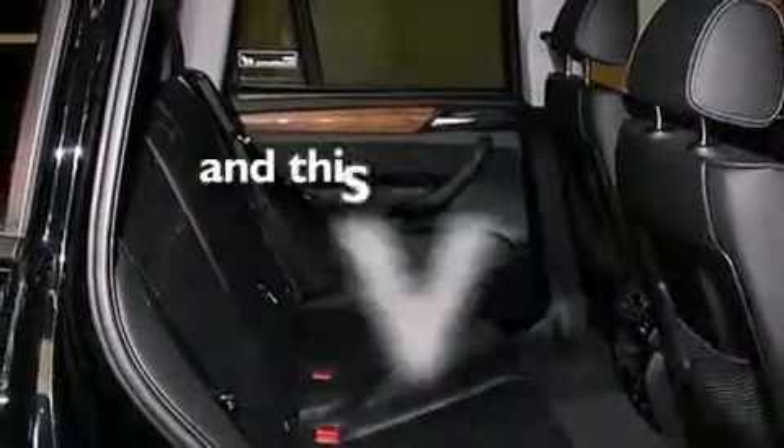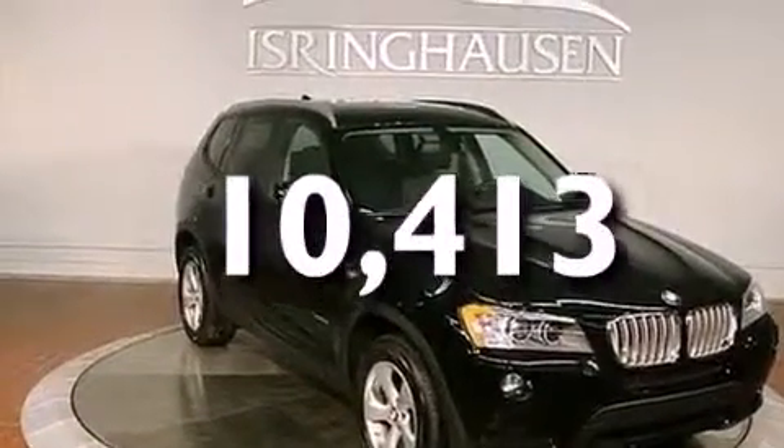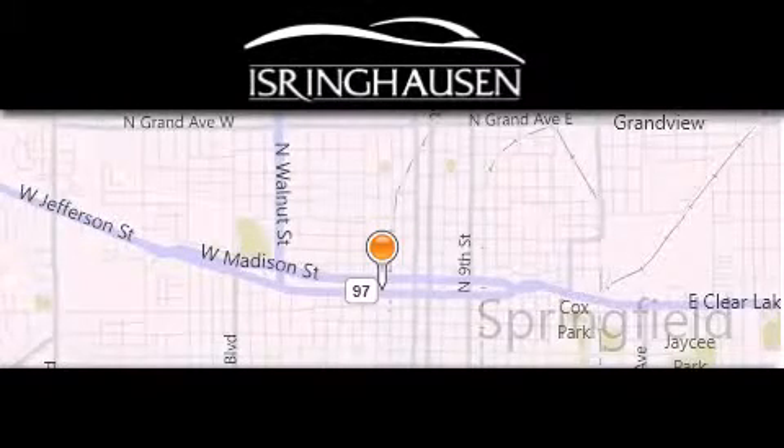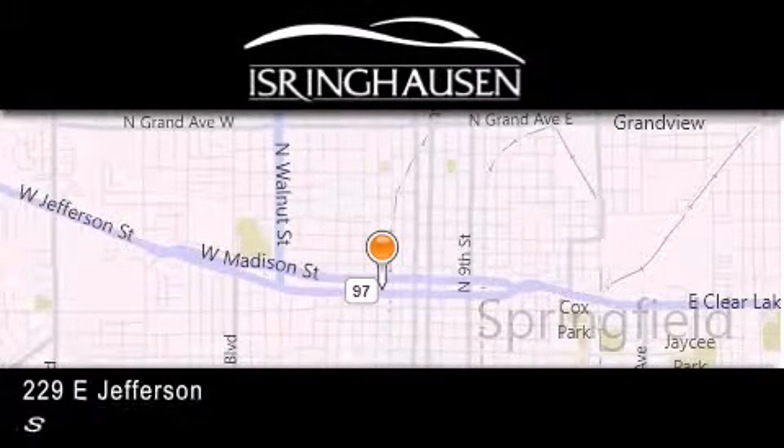This vehicle has less than 11,000 miles. Contact us today and schedule your opportunity to see this vehicle in person. Thank you for considering Isring Housing Imports for your next new or pre-owned luxury vehicle.